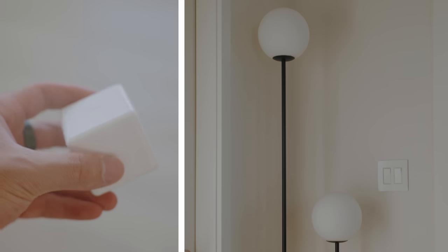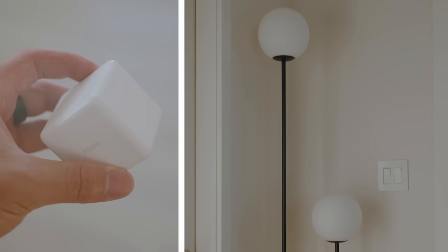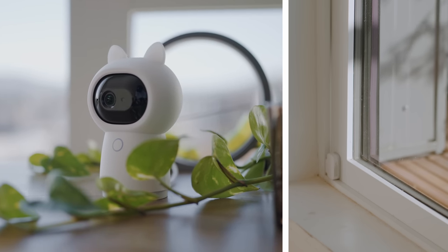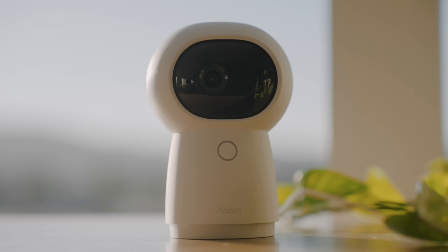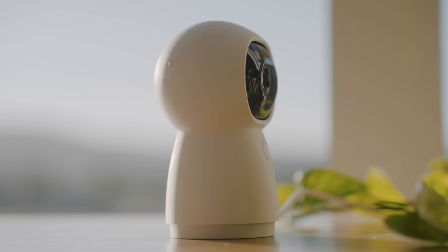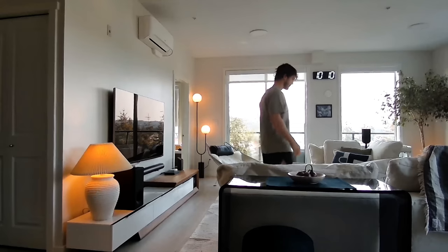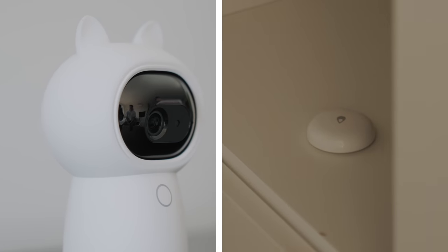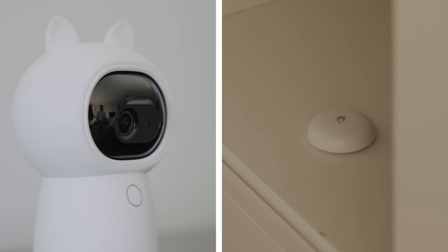When it comes to home automation, multiple Aqara devices can interact with each other. For example, rotating the cube to a certain configuration could turn a light on or off. When the balcony door is opened, the door sensor triggers the camera to rotate and start a recording. When a leak is detected by the water sensor, the G3 hub will sound a siren to notify you right away. Thank you so much for watching — let me know in the comments what you think, and I'll see you in the next video.